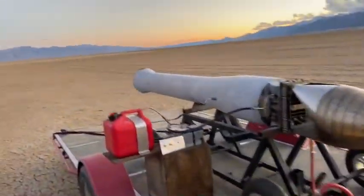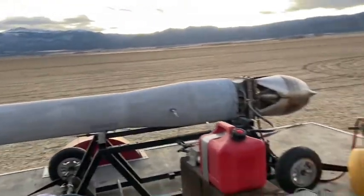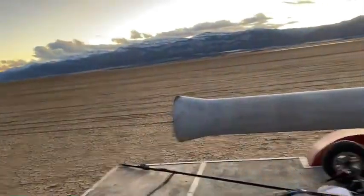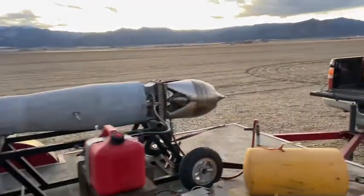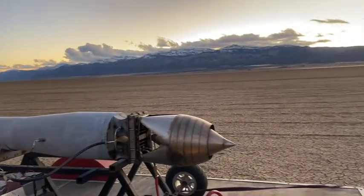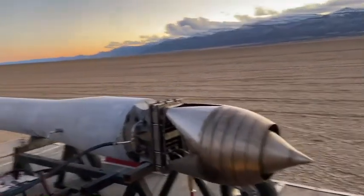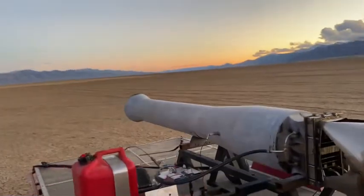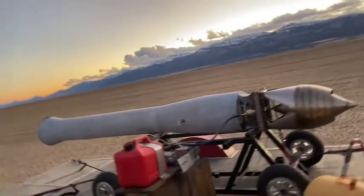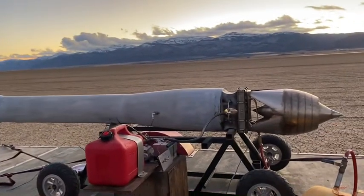I'm going to fire up my Dragon motor. I'm at about 4,500 feet here, so pulse jets pull a little less at higher altitudes. So I should be pulling about 260-270 pounds of thrust. And since it's evening, you'll be able to see the fire a lot better. So I'll set the camera down, fire it up, and then pick it up, and then we'll do a walk around with it. So here we go.